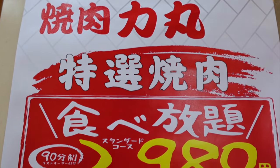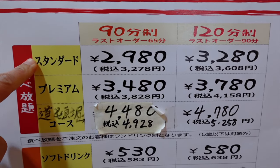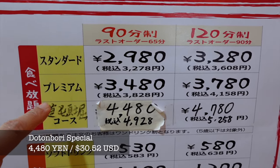At Rikimaru here, they have three different kinds of courses you can have for the all-you-can-eat buffet. They have the regular course, the premium course, and the Dotonbori course. And this is the Wagyu that we're going to have today.